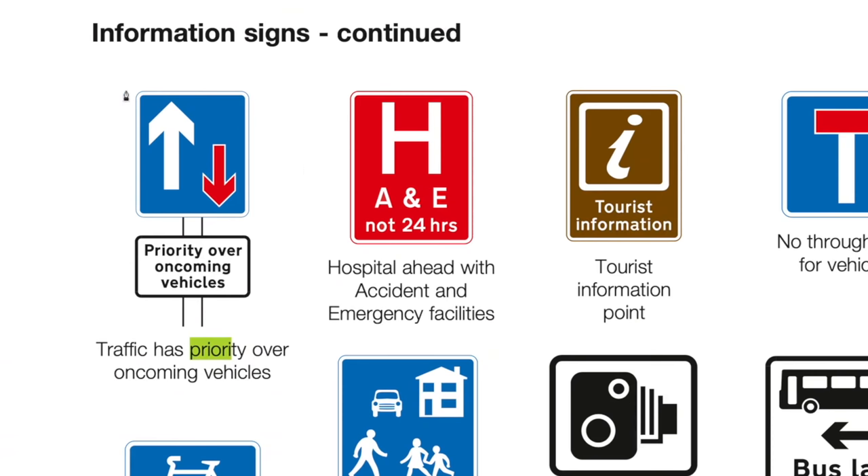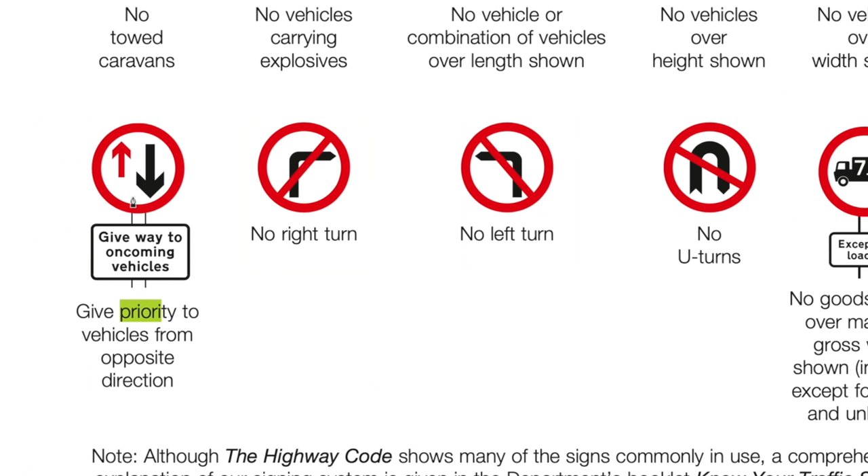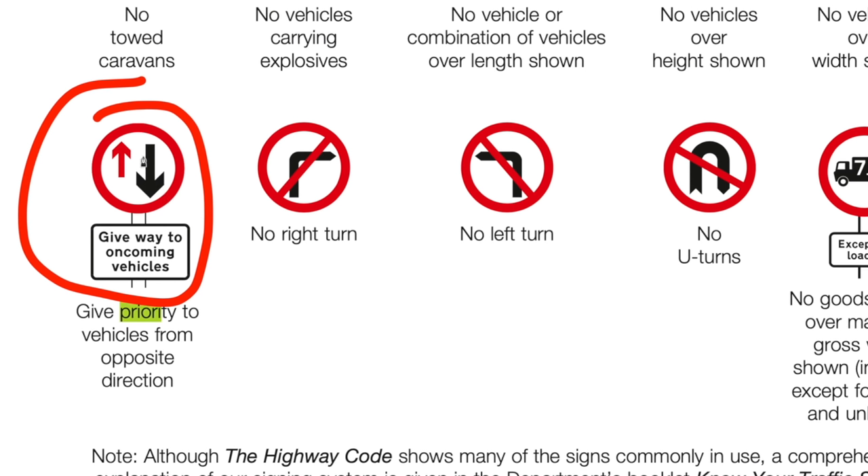Starting with a sign that you should be familiar with: this one obviously gives you priority over oncoming traffic, because the arrow for your direction is larger than the other direction. This is in a square box because it is important information — it is letting you know that you have priority over other traffic. The reverse version, however, is in a red circle, meaning it is an order, because if you see this in your direction, it is an order that the oncoming traffic — the larger arrow — has priority over you.